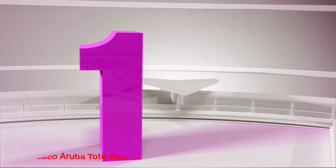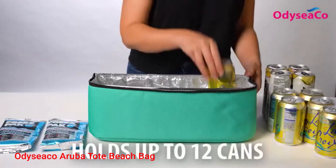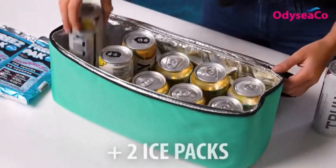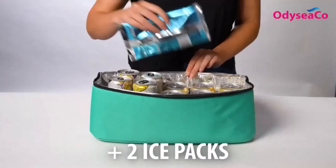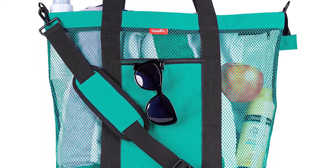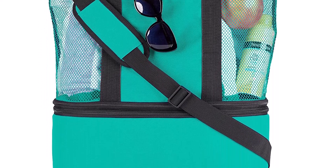Number 1: Odesiko Aruba Tote Beach Bag. With many options to ensure that you stand out on the beach, Odesiko's top rated beach bags are ultra lightweight, coming in at under 2 pounds, making it perfect if you like to take a long stroll while searching for the perfect beach spot.